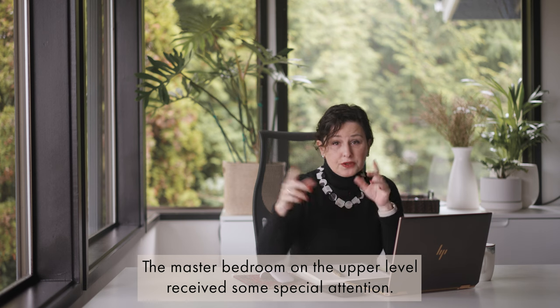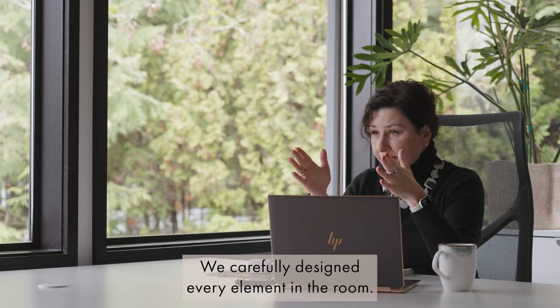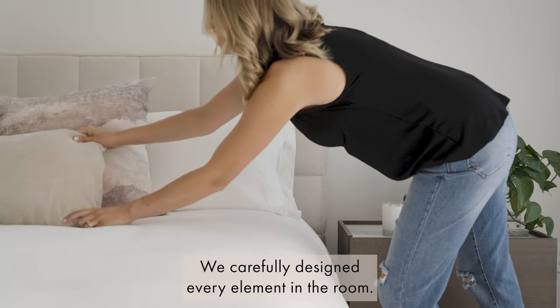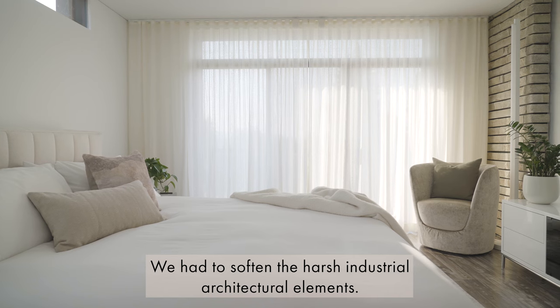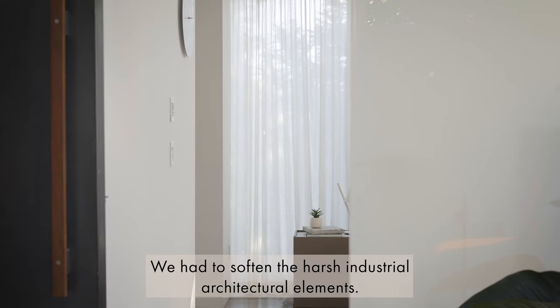The master bedroom on the upper level received some special attention. We carefully designed every element in the room, and we had to soften the harsh industrial architectural elements.